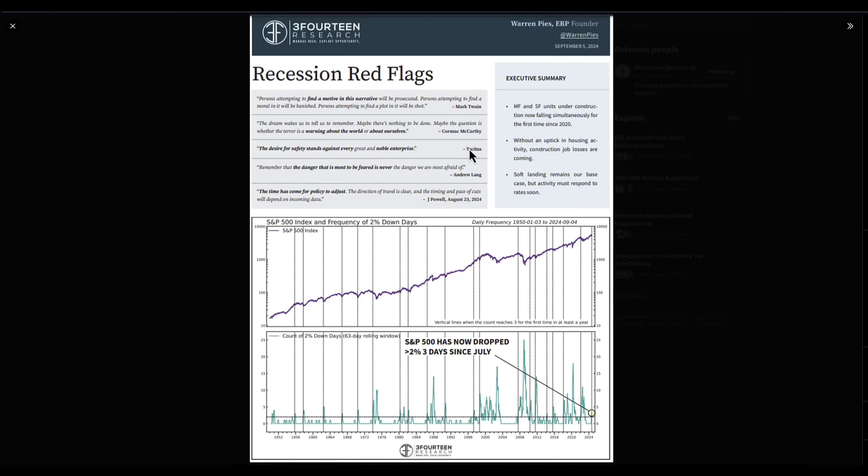This report from 314 Research comes in with some data around property — an important factor even if you're a stock, bonds, or commodities trader. You can see here that multifamily and single-family units under construction are now falling simultaneously for the first time since 2020. If we don't see an uptick in housing activity, construction job losses are coming. Jobs are going to be lost — it's a huge sector — and we're going to start seeing weakness in things like XHB, which has been very strong.